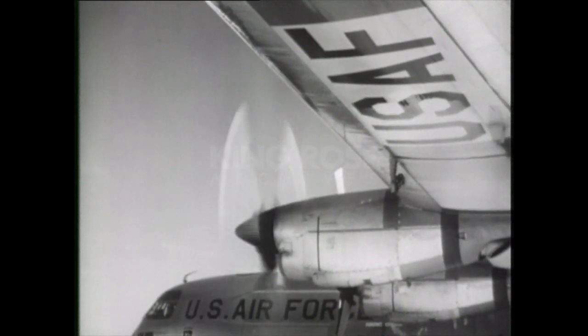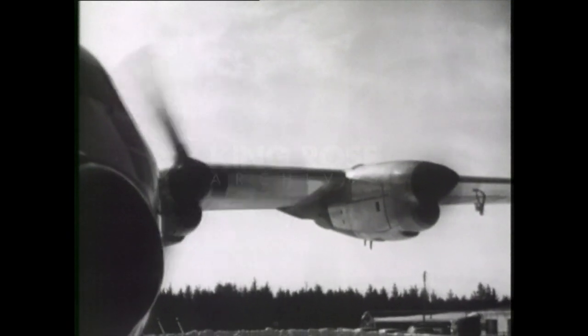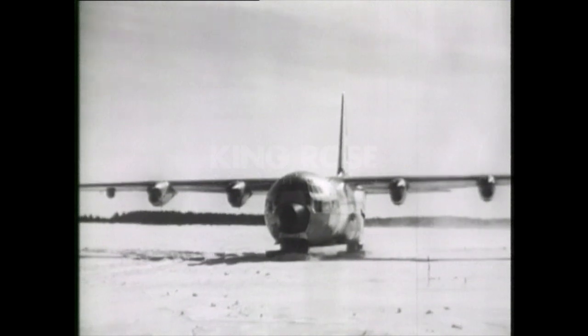Powered by four Allison prop-jet engines, the big transport with the new king-size Snowfeet gives the Tactical Air Command greater mobility in a new air frontier, the North Polar Region.